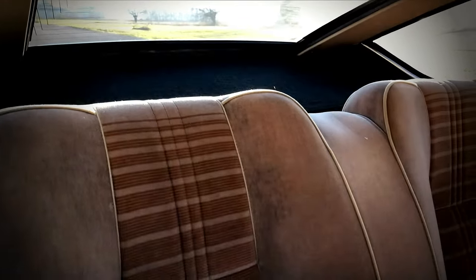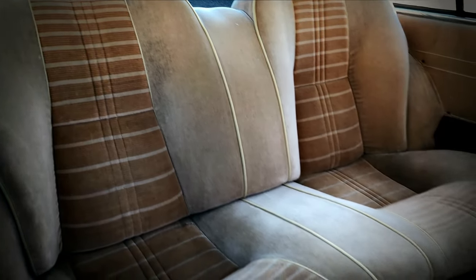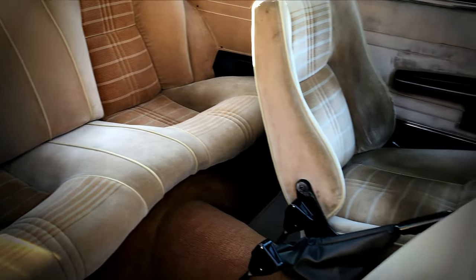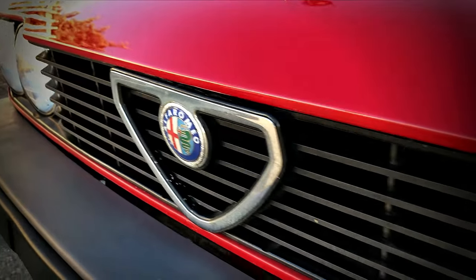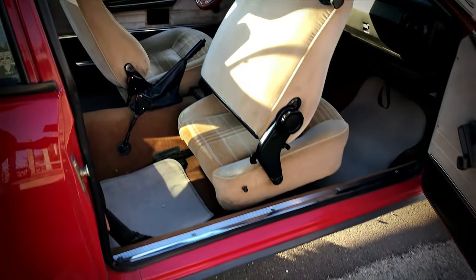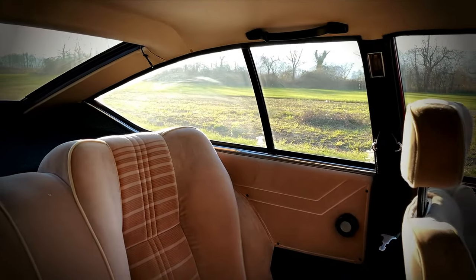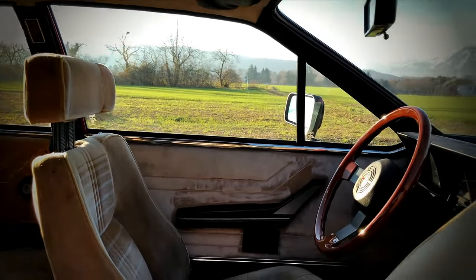Despite the coupé's short wheelbase, the interior offers quite generous accommodation to four passengers, although headroom is limited by the roof pillar's inclination. The Alfa Romeo GTV was a sophisticated machine aimed at discerning buyers, but you'd never tell once you step inside, where sadly most of what you see and touch feels rather more Togliatti than Stuttgart.